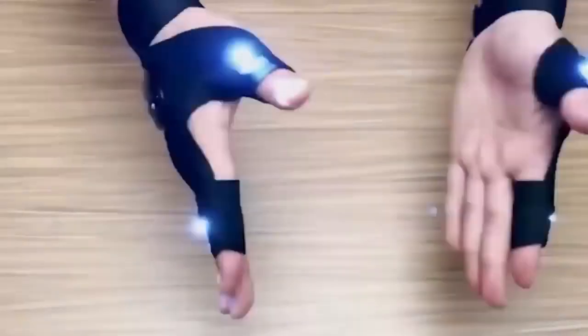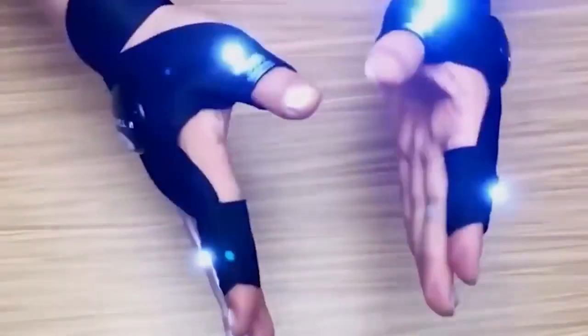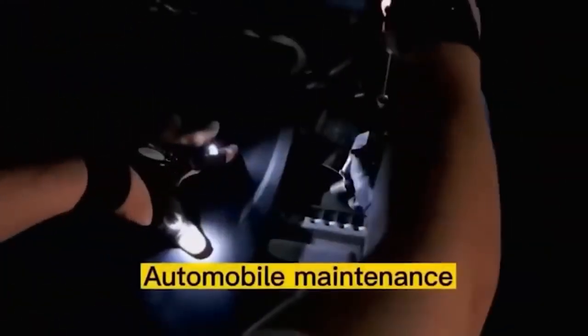This glove has a built-in light on the index finger and thumb. It will be very useful for plumbers, car mechanics, and those who work in poorly lit areas. Home craftsmen will also find it helpful. The main benefit is that both hands remain completely free. The backlight is activated and deactivated by pressing a special button.